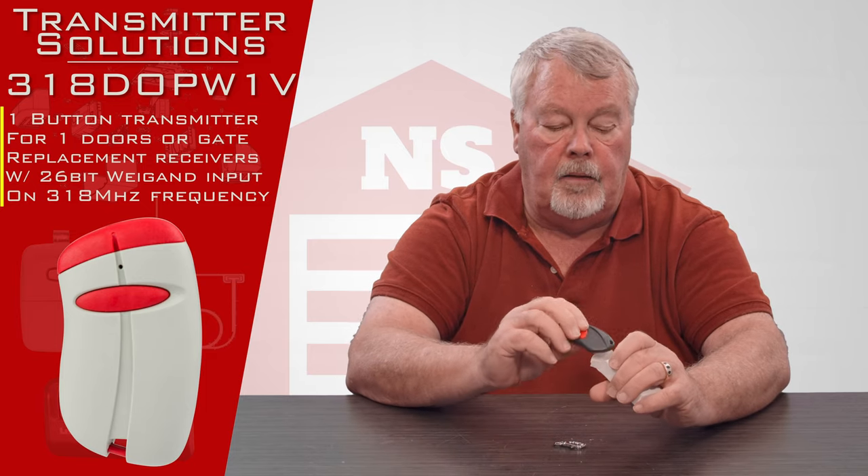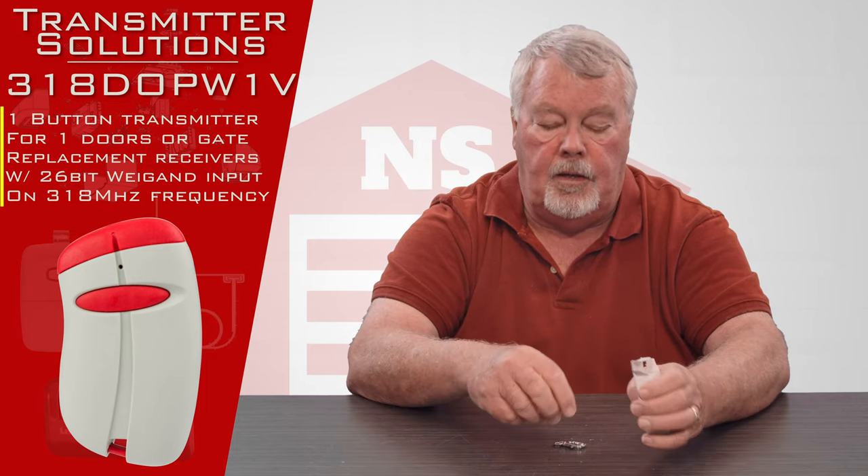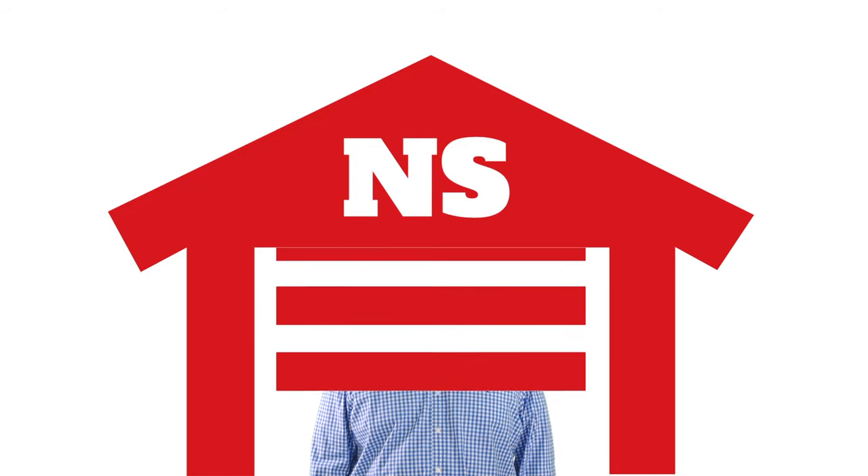We've got them. Come get them and enjoy them. Thank you. Thank you for watching this video from North Shore Commercial Door dot com. Please subscribe to our channel so we can continue to make content like this. Thank you.